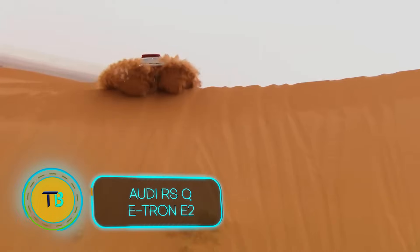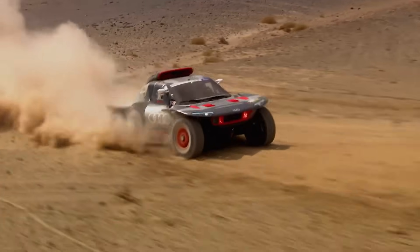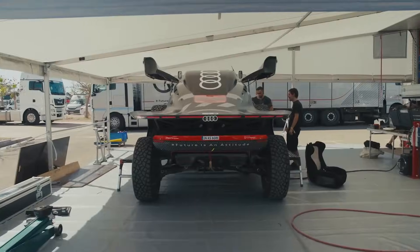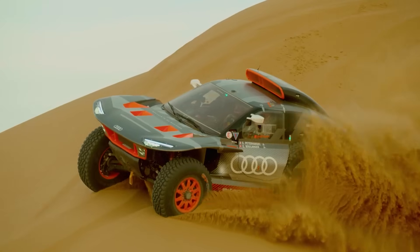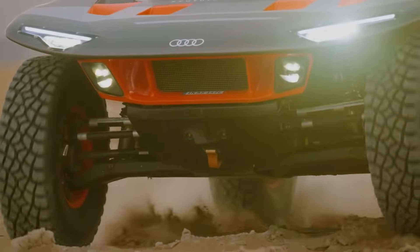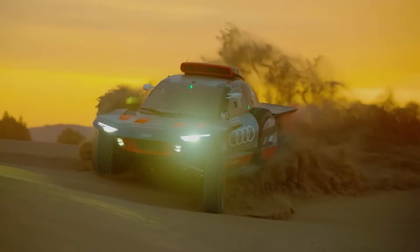Fasten your seatbelts, rally fans. The Audi RS QE Tron E2 isn't just an evolution, it's a revolution on wheels. Born in the crucible of the Dakar Rally, this beast has been reborn for the 2022 Morocco Rally and 2023 Dakar, shedding weight and gaining attitude. Imagine the spirit of the legendary Audi Sport Quattro reincarnated for the 21st century, with a body so aerodynamic it practically defies gravity.